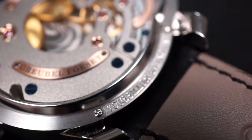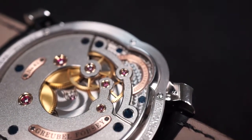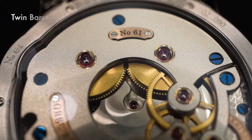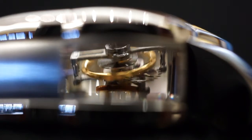Greubel Forsey has managed to produce some of the most important watch inventions over the last 10 years. They will continue to push the boundaries of watchmaking using both modern and traditional watchmaking techniques. Their role in watchmaking modernity cannot be overstated. Even with the capacity to produce 80 to 85 watches a year, they are doing so in a way that each timepiece that leaves the facility is near perfection.